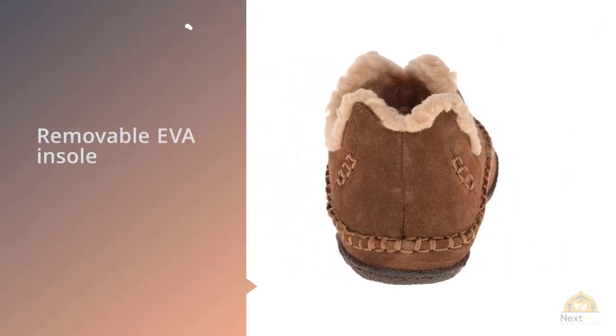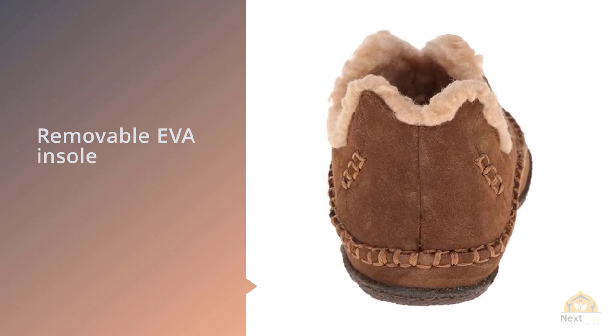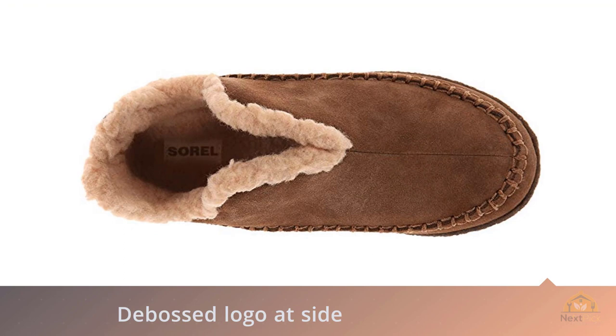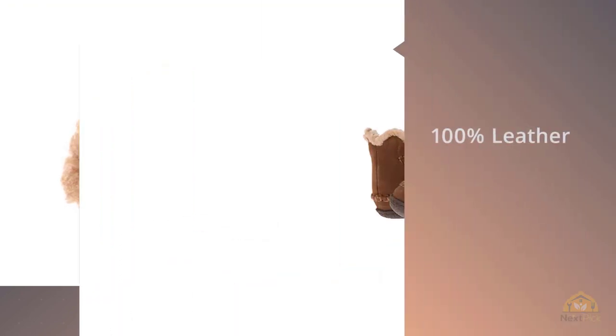Beyond the expert design by Sorel, this booty slipper is crafted from the same fine materials found in the Falcon Ridge and will be able to serve you for years. Whether you're buying this as a Christmas or Father's Day gift, this is an uncompromising boot that's incredibly well made.